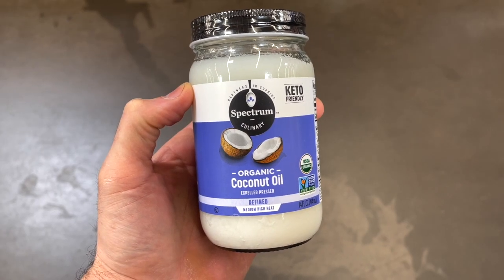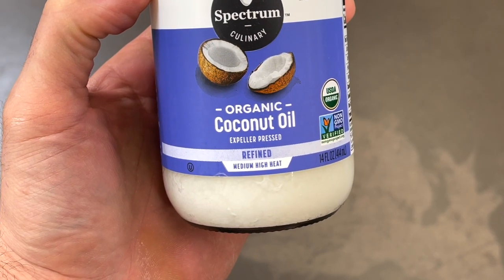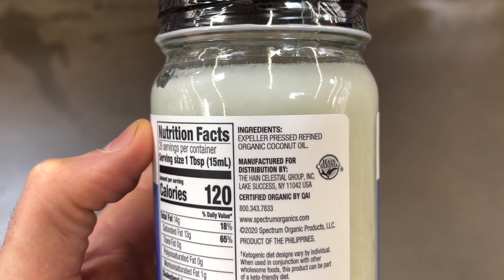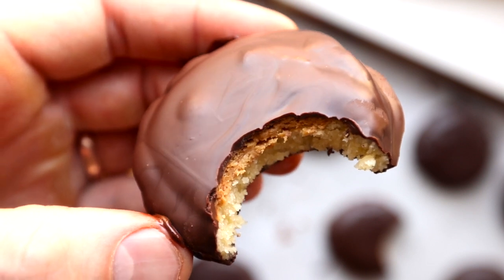Next is my favorite coconut oil of all time: Spectrum's Organic Refined Coconut Oil. The reason I love refined coconut oil is that it doesn't taste like coconut. With unrefined or virgin coconut oil, whatever you cook in it will taste like coconut. With the refined version, you still get all the MCT fat benefits without the coconut flavor. I've been using this a ton in recipes lately, including my keto Girl Scout cookie recipes. It's $6.64 for a 14-ounce jar at Walmart.